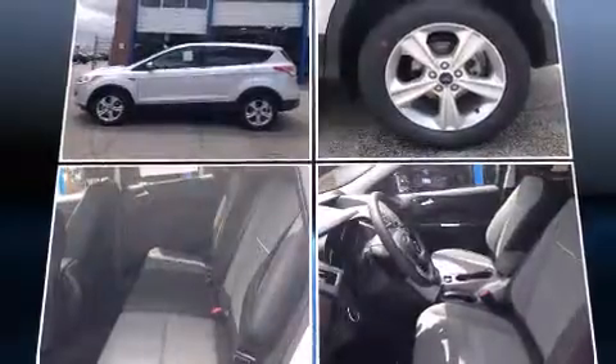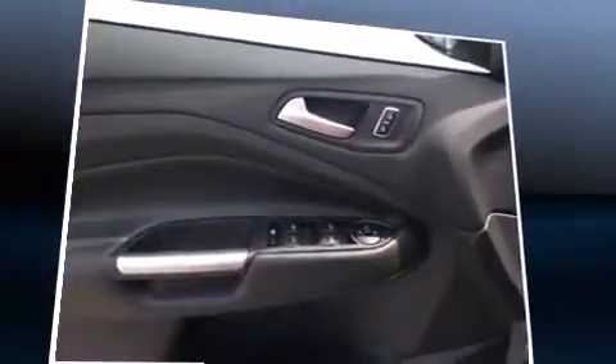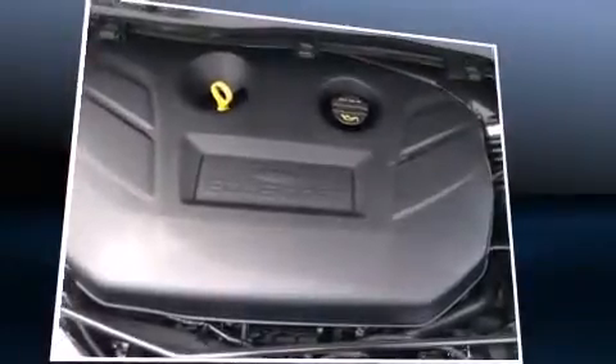Top features include power windows, one-touch window functionality, a tachometer, adjustable headrests in all seating positions, an outside temperature display, fully automatic headlights, and remote keyless entry.